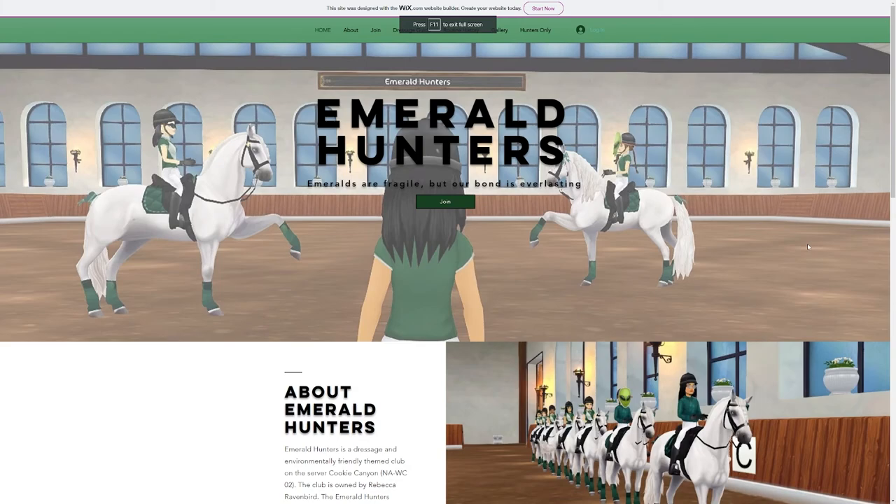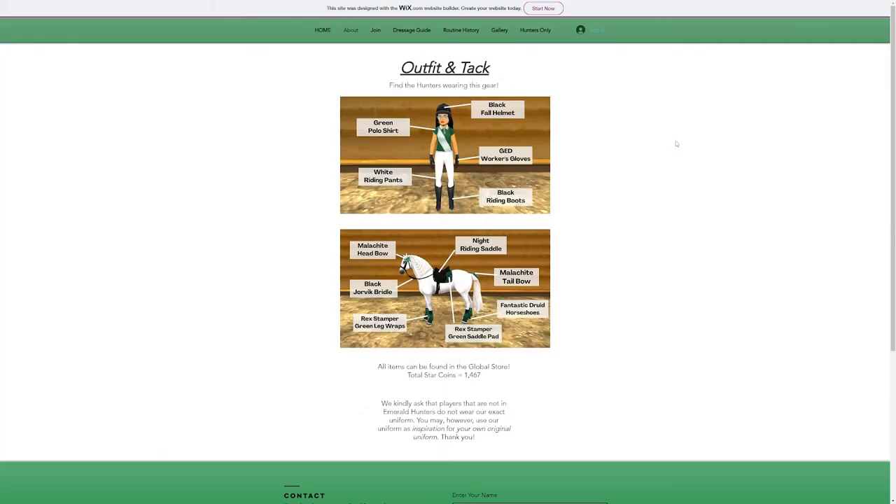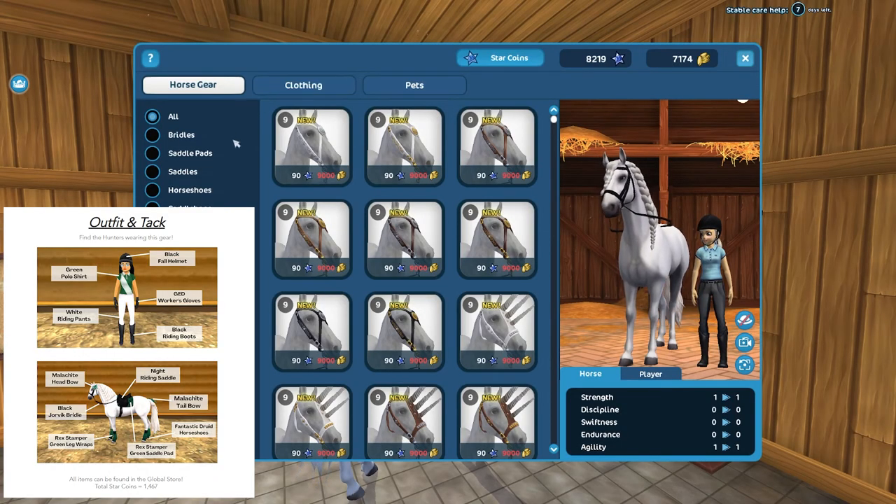Let's get him undressed. I need to look on the website again — luckily they have the information under 'About': the tack and outfit we're going to be looking for today. I already have the black Jorvik bridle, and I think that's the only piece I already have, so everything else I'm going to have to buy. We'll do Ghost first.